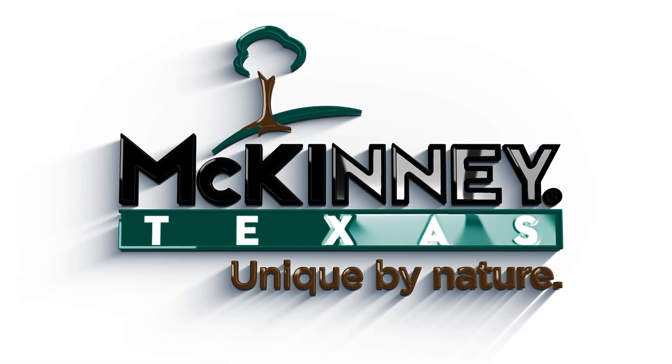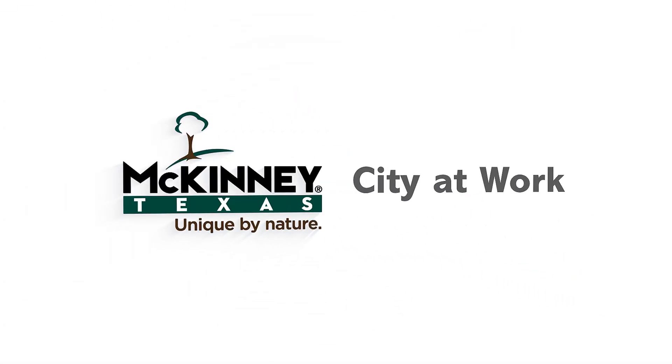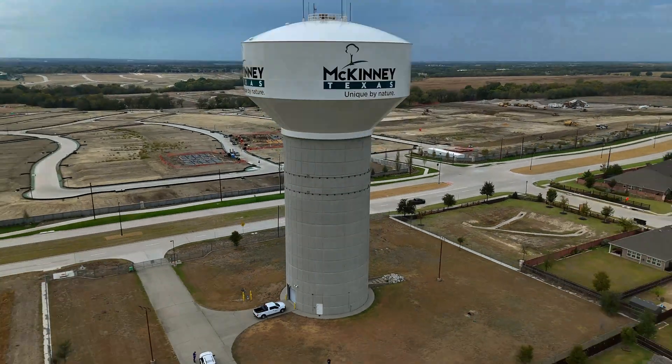Hey everybody, I'm Chris Moore with the City of McKinney Water Department and today we're going to talk about water towers. We have two primary reasons for a water tower. Number one, water storage — there are a lot of homes in town so you have to make sure you have a lot of water available for everybody that lives here. And number two, system pressure.